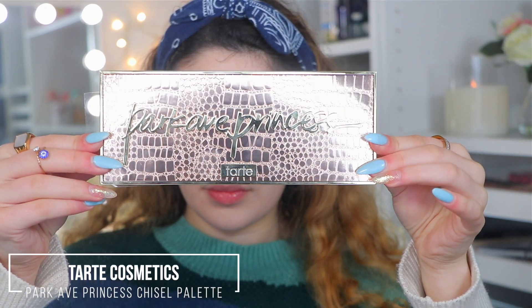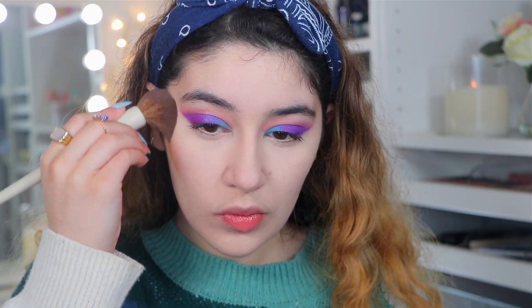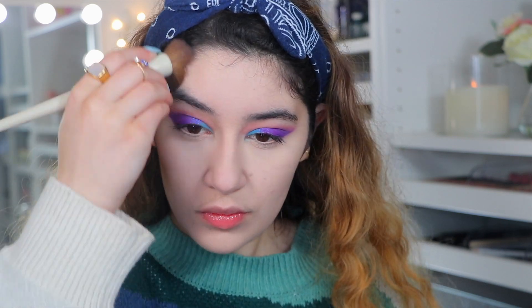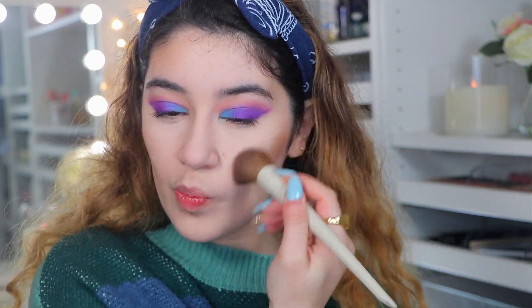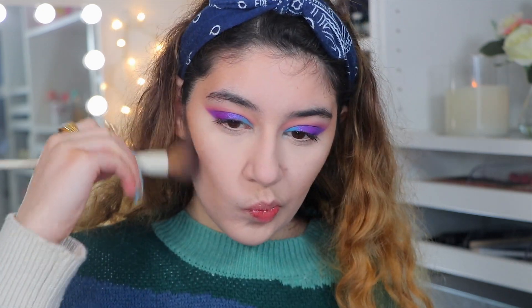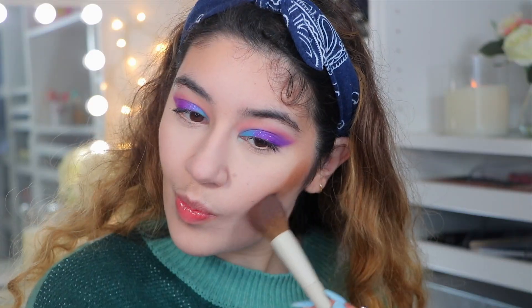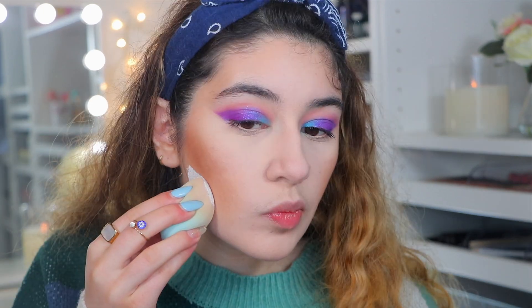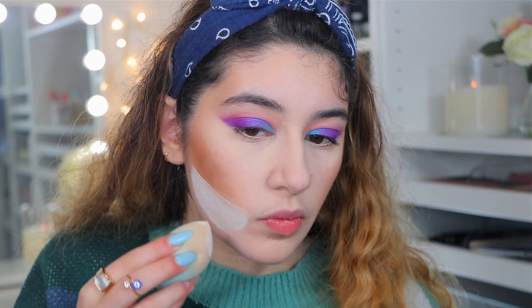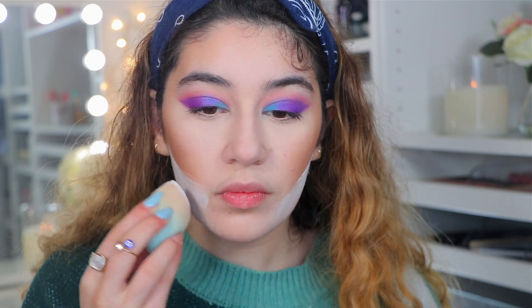For bronzer I'm using the Tarte Cosmetics Park Ave Princess Chisel Palette. I actually wish I never used this because it messed up the look — it was super patchy and super dark, and became really hard to blend. I went in with another shade to try to fix it and just made it more patchy and dark. I do try to fix it by taking the Anastasia powder, cleaning up underneath the bronzer to soften it, then going over the bronzer with the powder as well to blend everything, tone it down — and it kind of worked in the end.